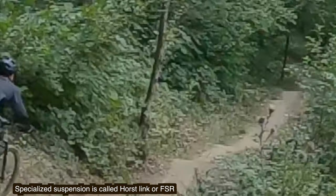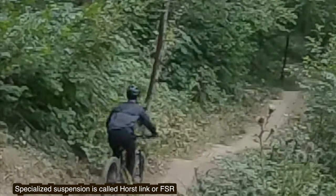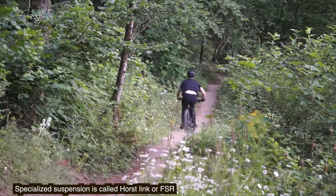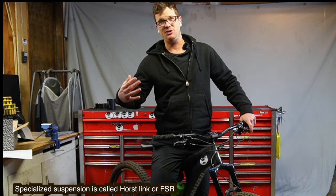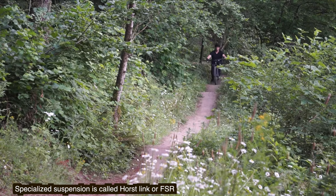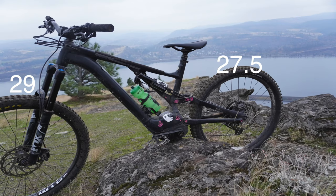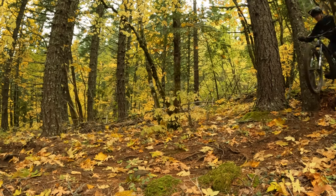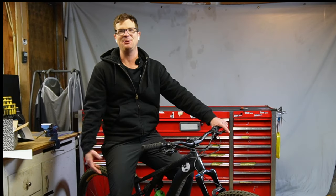Then there's a high-speed jump line, and this wallowing rear end likes to buck up because you've got the stock shock. You haven't gotten your Fox Float X2 in the mail yet. We get through the jump line and survive because it's 27.5 and it's not buzzing me in the butt. There's one more drop — a huge drop — and clap, this bike is so linear.